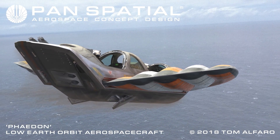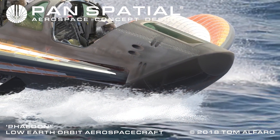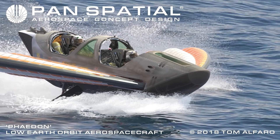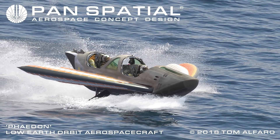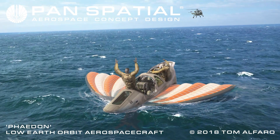In this example, the Phaedon crew prepares for a water landing. This is a successful emergency water landing. Canopies have been pre-jettisoned to facilitate rapid egress if necessary. The semi-rigid inflatable wings provide flotation until further egress or rescue.